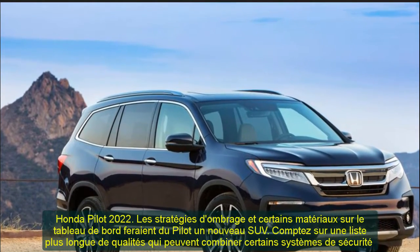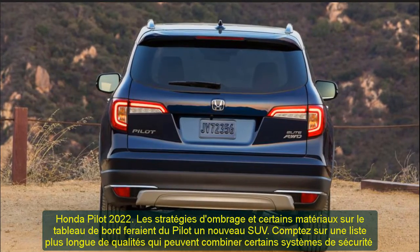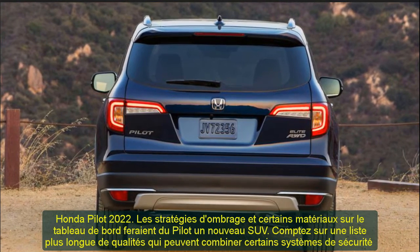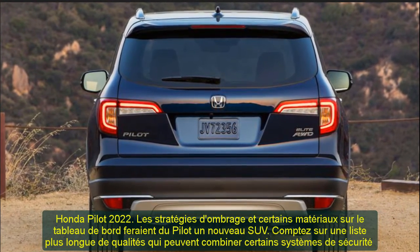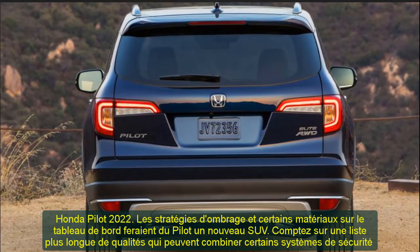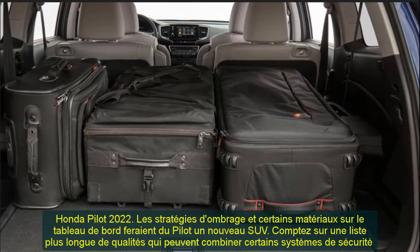2022 Honda Pilot Release Date and Price. Expect to see the 2022 Honda Pilot at some time during the coming year. Regarding the price, which starts at around $31,500, base costs should remain identical despite the many novelties.